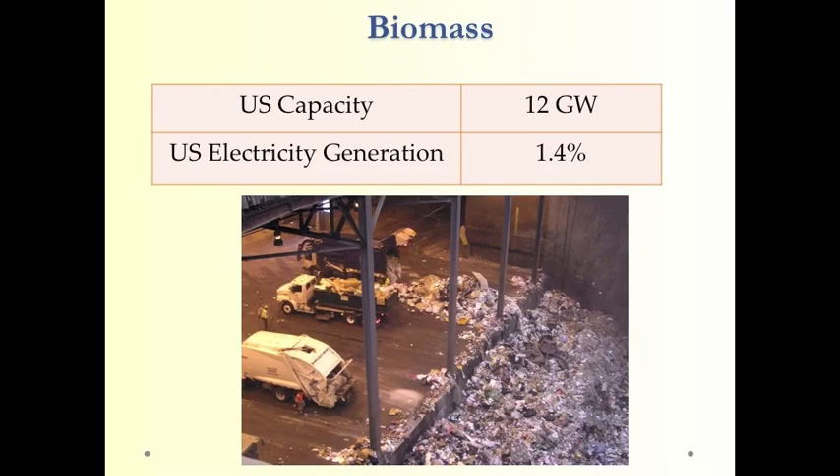We can also generate electricity by burning biomass. Biomass capacity in the United States is about 12 gigawatts — about 12 nuclear power plants — and produces a little bit more than 1% of U.S. electric energy.